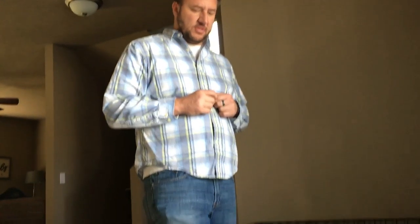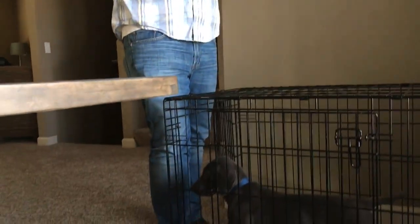We're here with Duke, and Duke has a big problem with his kennel. The guardian is going to pan down so we can see what Duke is doing right now. We're doing some kennel training.